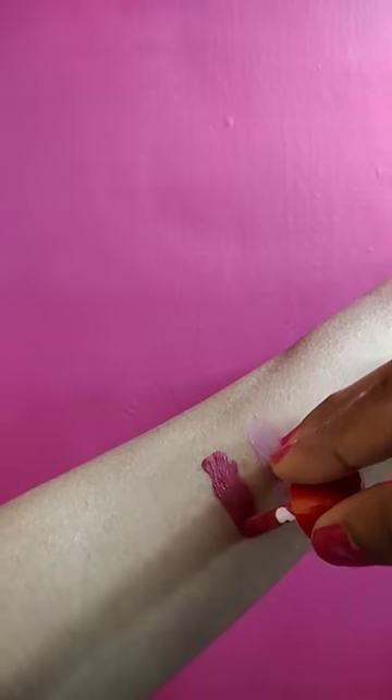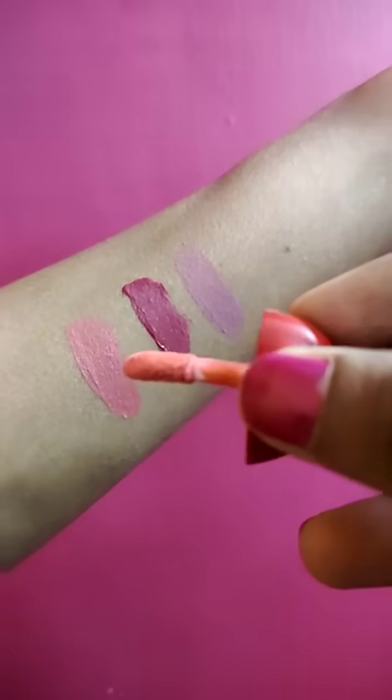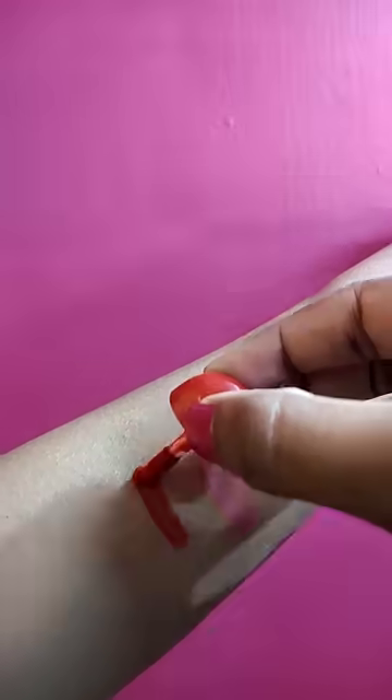Shade number 2 is a dark pink color. Shade number 3 is a baby pink color and a cherry red color.